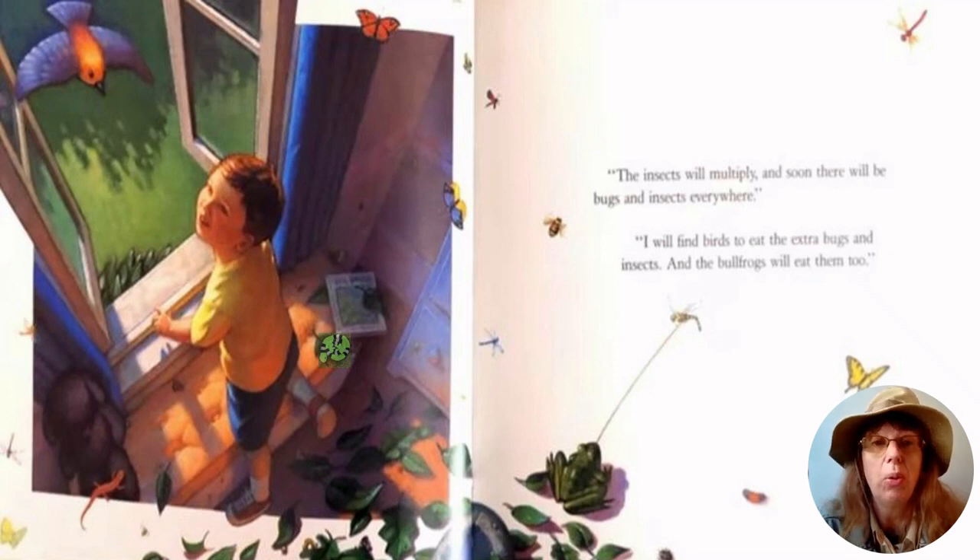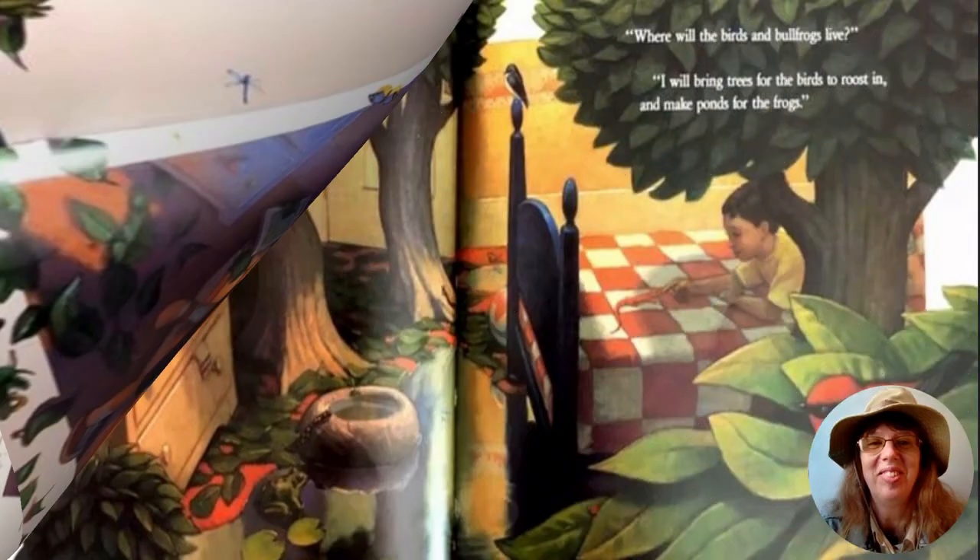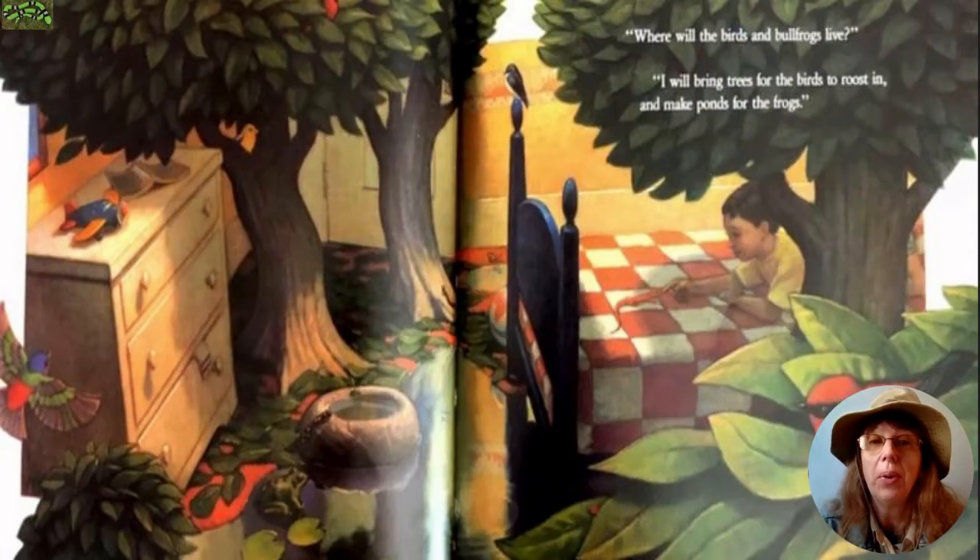"The insects will multiply and soon there will be bugs and insects everywhere." "I will find birds to eat the extra bugs and insects, and the bullfrogs will eat them too."